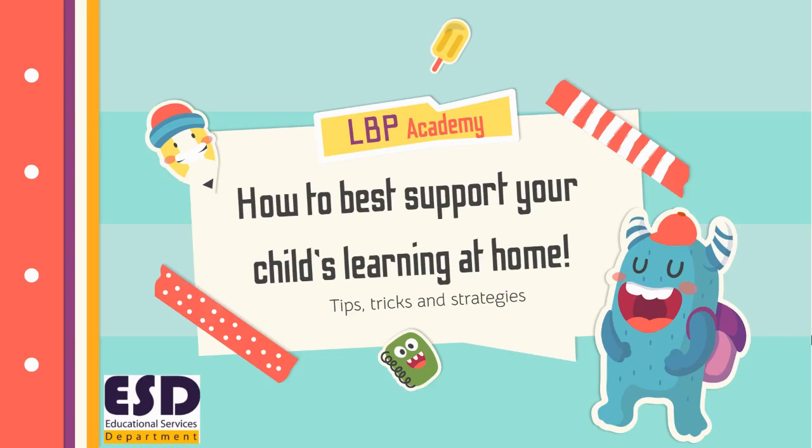This video capsule was created for parents whose children are currently enrolled in the LBP Academy and therefore spending this school year learning online.